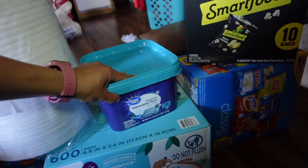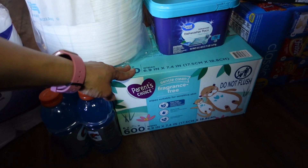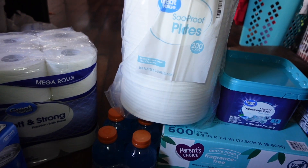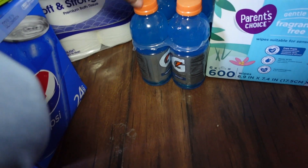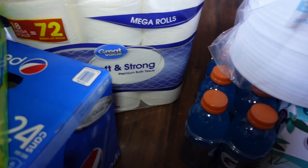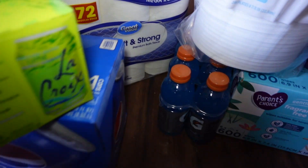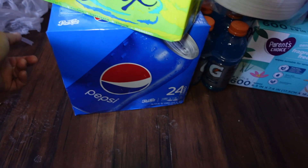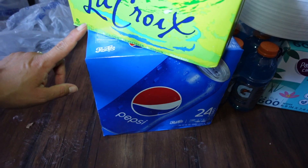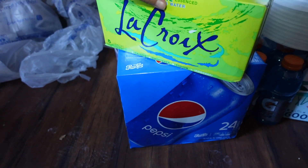Some chips. I was all out of dishwasher pods and I needed some baby wipes, some paper plates, some Gatorade drinks for my husband to take to work. I needed more toilet paper. I've got another thing of Pepsi right here — I still have Pepsi from last order but I got another one just in case.